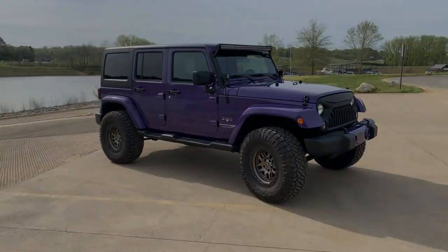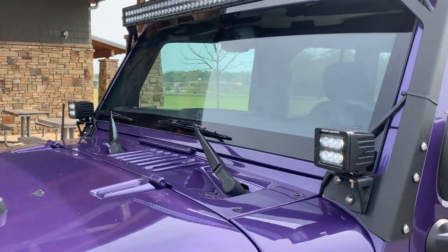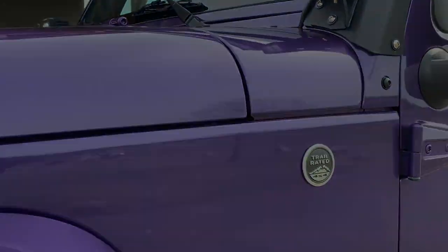Enhanced lighting includes an additional light rail, plus 4 extra light modules to keep your path illuminated any time of night.